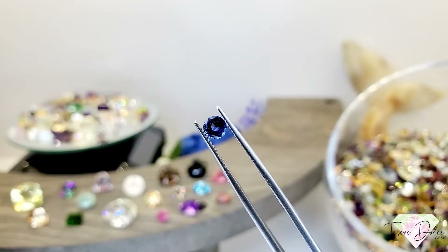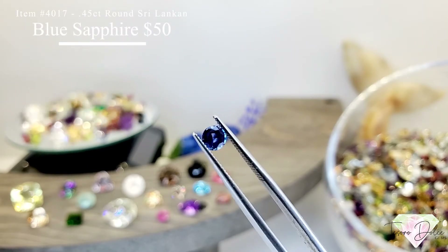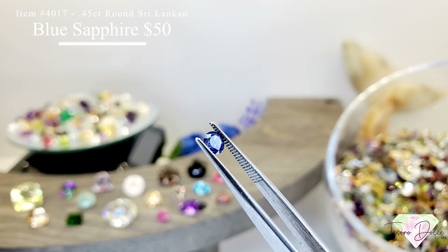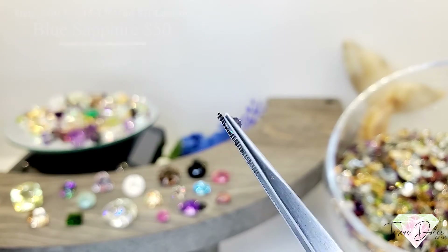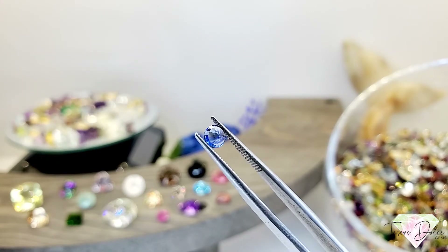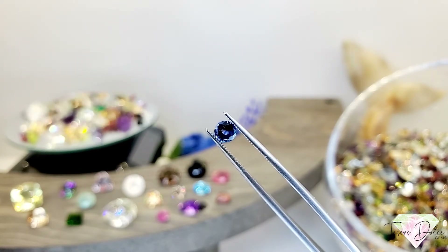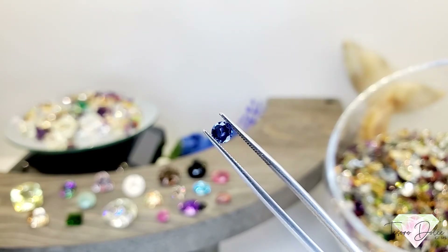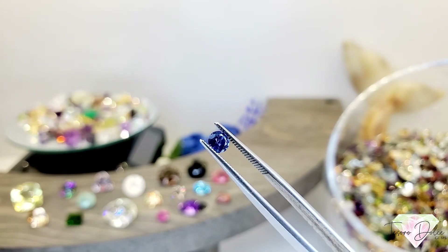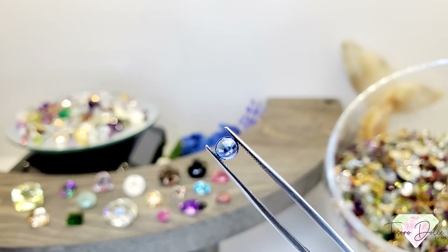This is a special gemstone. Item 4017 is a 0.45 carat, so 45 points, round Sri Lankan blue sapphire for $50 — a really good deal. The Sri Lankan blue is that cornflower blue, and the value on these is pretty high. We priced it similarly to our Tanzanites, so you're going to love this gemstone.